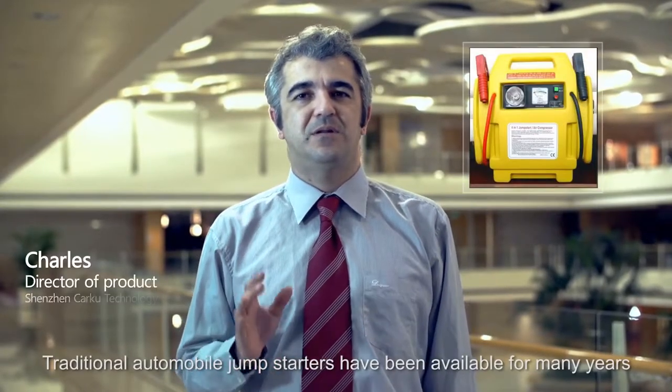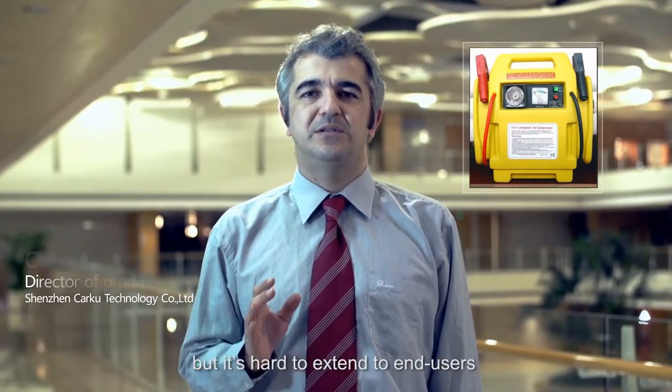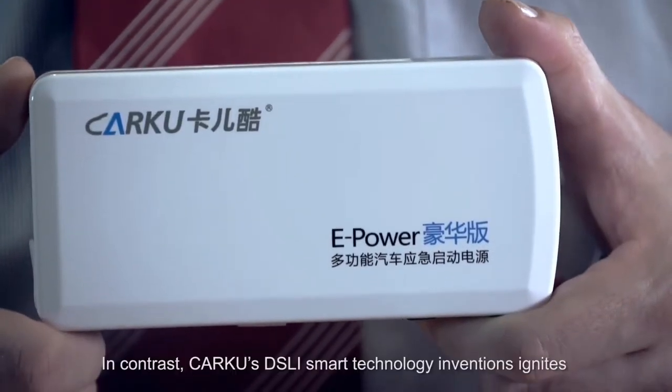Traditional automobile jump-starters have been available for many years, but it's hard to extend to end users because of their bulky size and heavy weight leading to inconveniences. In contrast,